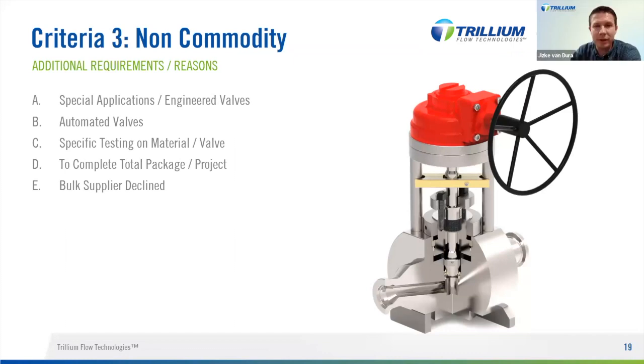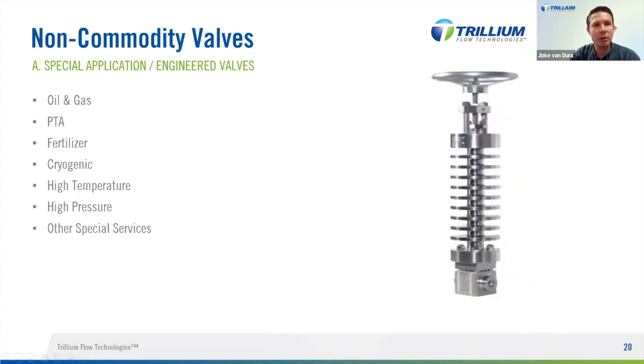We use our experience from previous orders for new designs and upgrade the quality of our valves each time with lessons learned. Redpoint is strong in the oil and gas market as mentioned, but we also have product lines in PTA, the fertilizer industry, cryogenic valves, and high temperature valves for up to over 800°C. We also make high pressure valves up to 10,000 psi / Class 4500 and handle other special services such as oxygen, chlorine, ethylene oxide, and sulfuric acid.